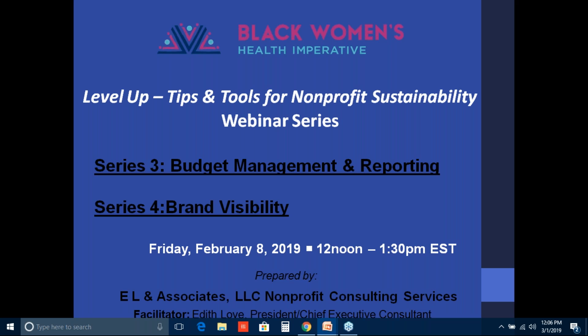Without further delay, we bring you our presenter for today, Edith Love of E.L. & Associates. Thank you so much, Nikesha. Hello, everyone. So glad to have you participate in today's webinar.